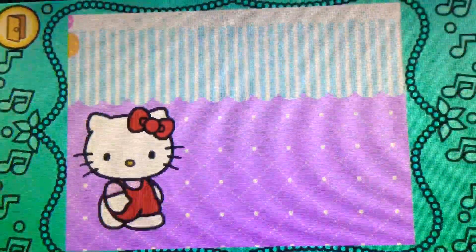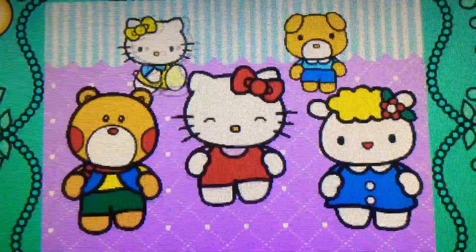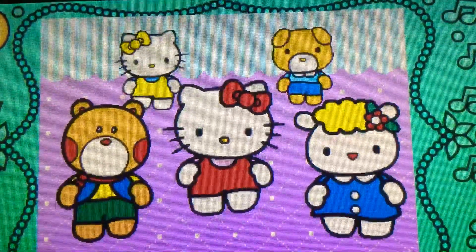When the direction sign lights up, flick or spin Hello Kitty in the matching direction. Let's dance with Hello Kitty. Ready?